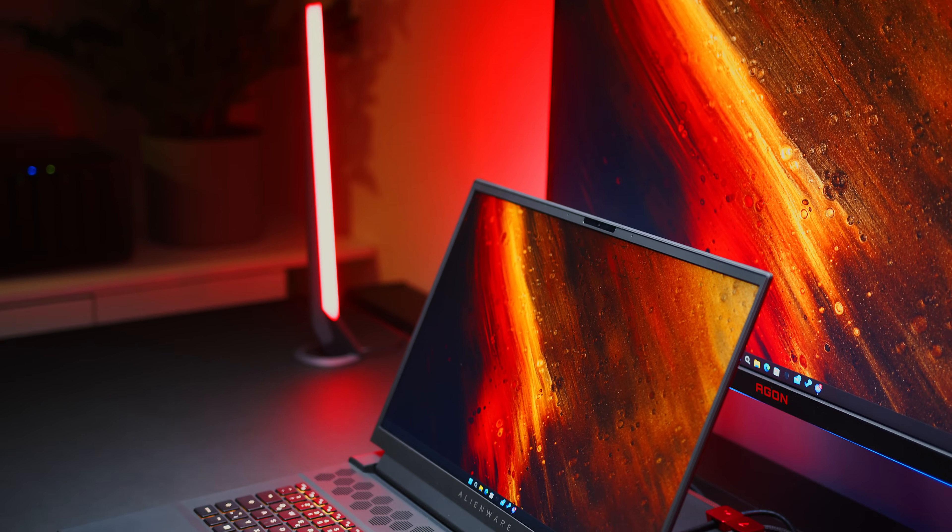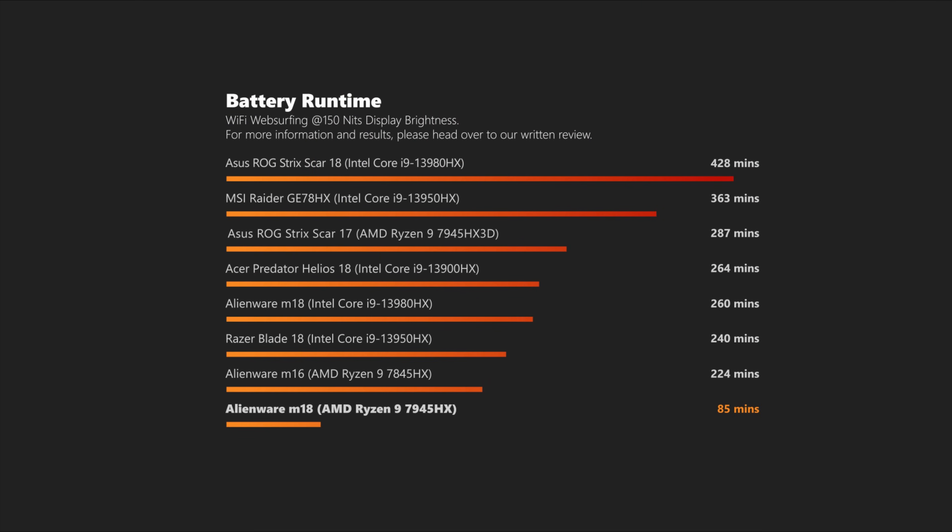Unfortunately, power consumption has a direct impact on battery life. While the Intel model delivered a pretty respectable time away from the wall, the all-AMD M18's results are simply embarrassing. We can only hope this is something that can be fixed in software in the near future — otherwise you would have to treat this one as a portable desktop with an emergency battery.